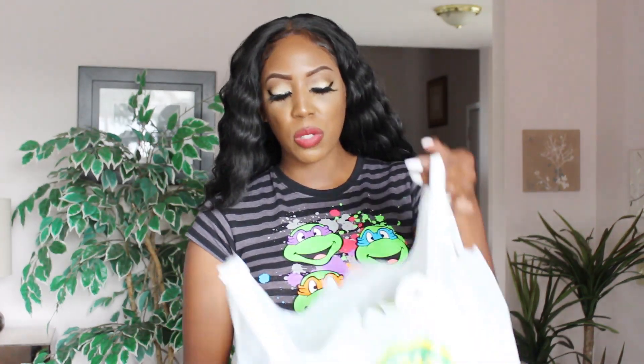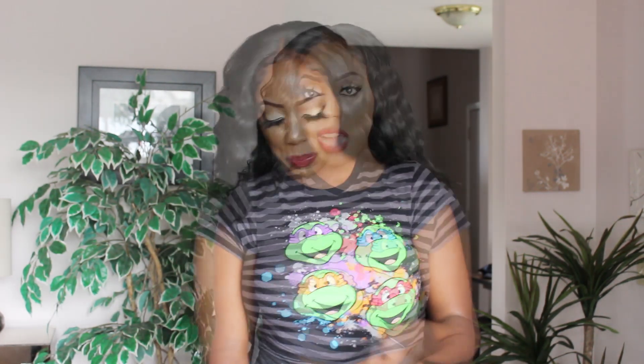Hey girls, so I have a haul for you all. This one is going to be a Dollarama haul — not only Dollarama, I do have something from Winners. I'm just going to jump right into it, do my additional items at the end, but I'm going to start with Winners because it is on top. So I might as well show you what I got in my Winners bag.